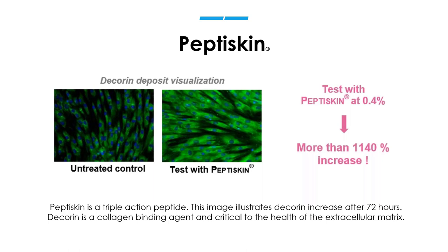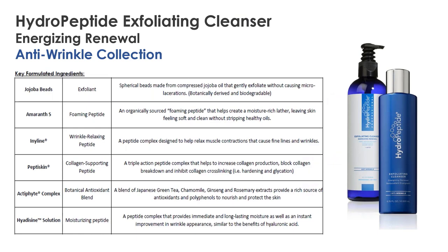Exfoliating Cleanser is our energizing renewal — it's part of the Anti-Wrinkle Collection and a classic product. So many people are in love with it because it does a great job of improving lackluster, dull skin, giving a gentle exfoliation without stripping the skin or causing irritation. It's particularly popular with men. We have jojoba beads — perfectly spherical, so they won't cause any micro tearing or irritation. The jojoba oil is the closest oil to our skin's natural oil. We don't use any plastic microbeads; any exfoliation in our products is biodegradable and eco-friendly.